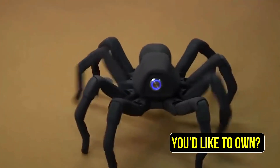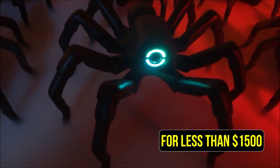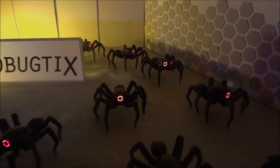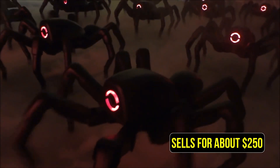Sound like something you'd like to own? Well, you can have one of these for less than $1,500. However, if you're on a budget, there's the more affordable option without the external covering that sells for about $250.